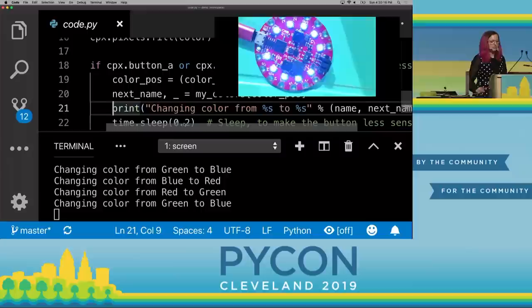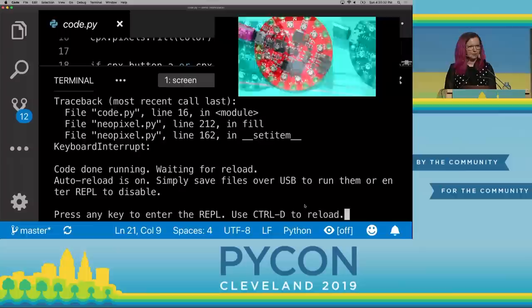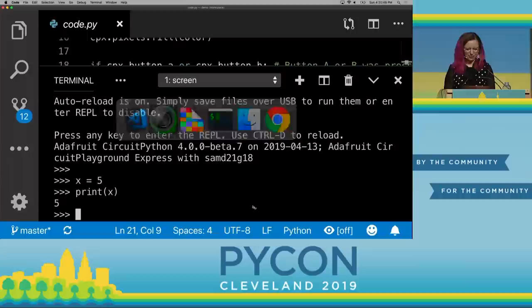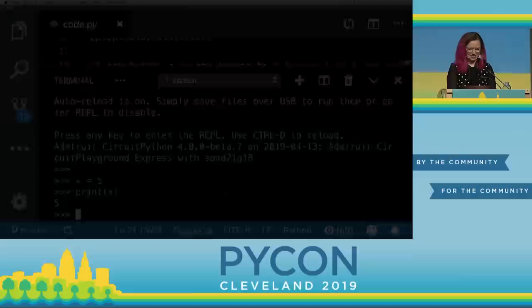One other super cool thing — kind of a bit of an Easter egg. If you press Control-C here, you're going to get a message saying 'press any key to enter the REPL.' And we have a REPL running right here on this device. Scott, the maintainer of CircuitPython, is also here, and I'm going to give you a way to find him later in this talk.